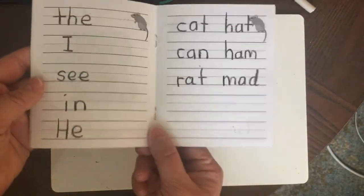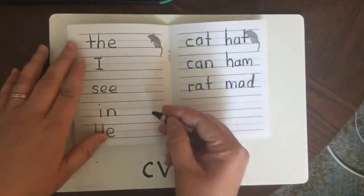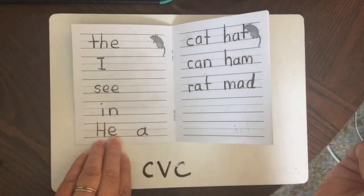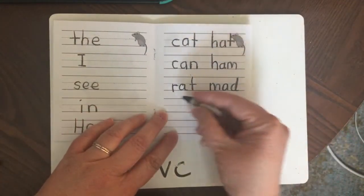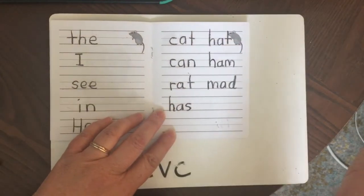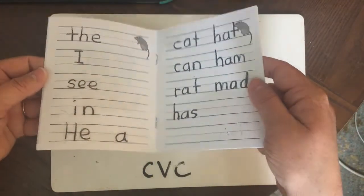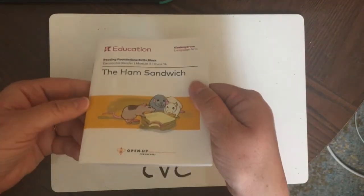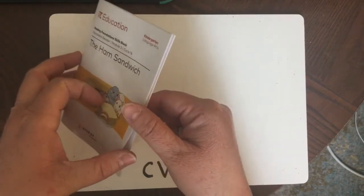Now you can practice writing these words in the back of the book or on your paper. I forgot to write one of the mystery words — it was the word 'a.' And we also had the word 'has' — H-A-S, has. Great, good job reading with me! Now you can practice reading the book again all by yourself, or read it to a family member, brother, or sister. Or you can practice writing with me.